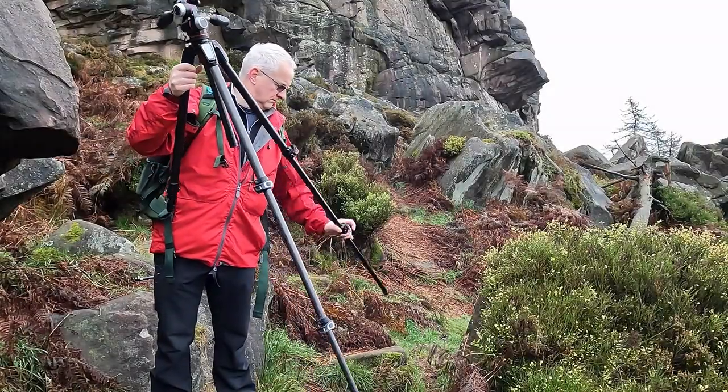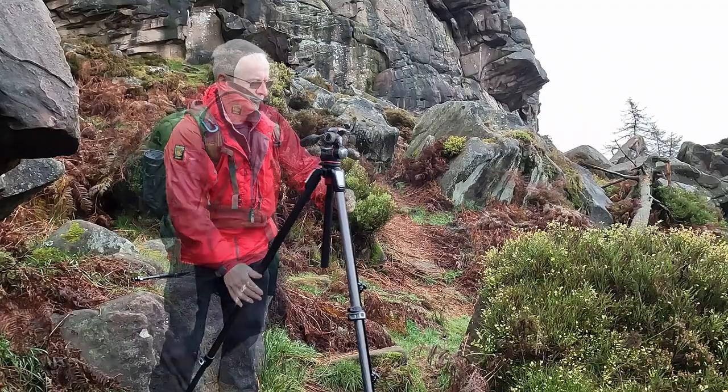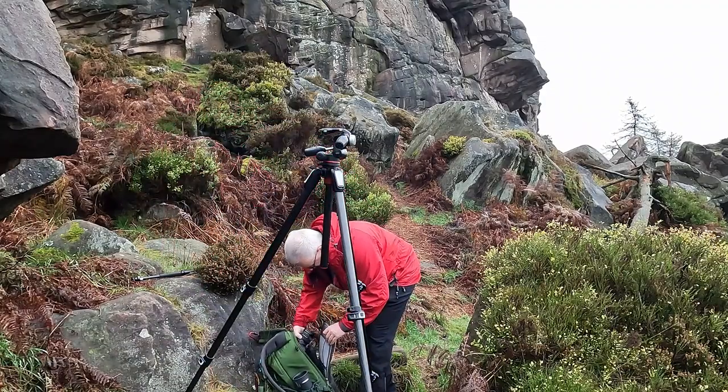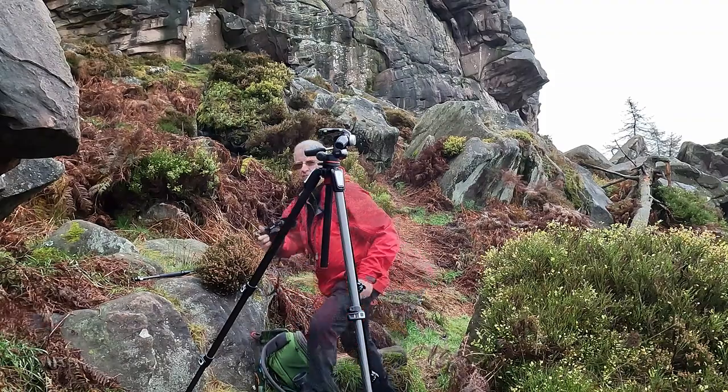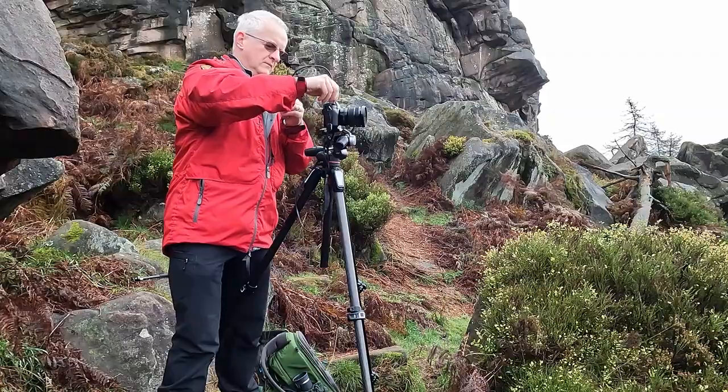When the sky is flat and grey, it's often best to compose to leave it out of the frame. But when it's got a little bit more definition, even a grey sky can look great when you convert it to black and white. Often, just changing the direction you point the camera can have a dramatic effect on the definition you see.